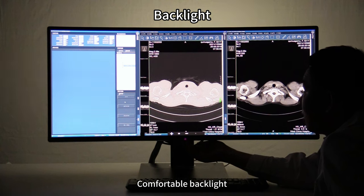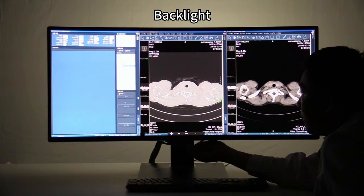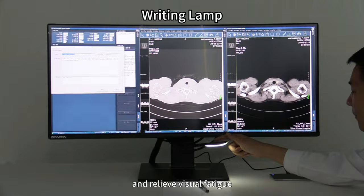Comfortable backlight effectively reduces the visual difference between the wall and display, prevents glare from the screen, and relieves visual fatigue, facilitating viewing and writing.